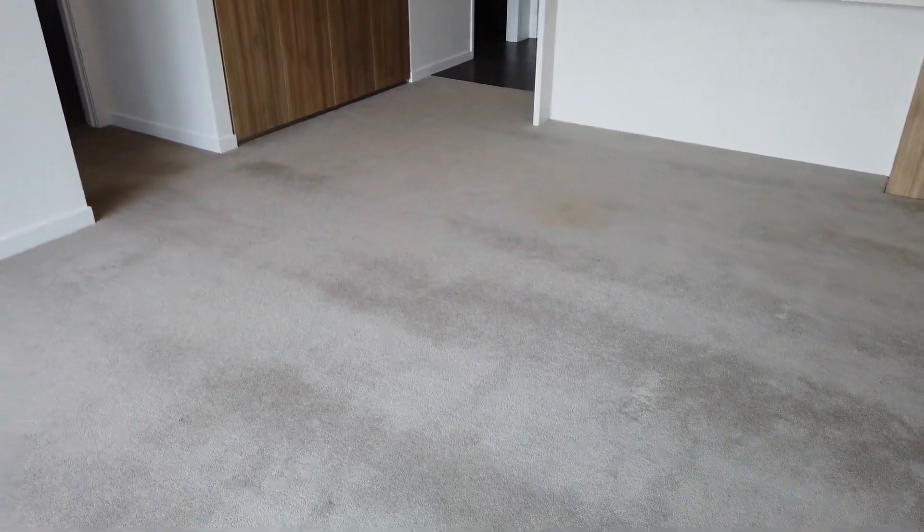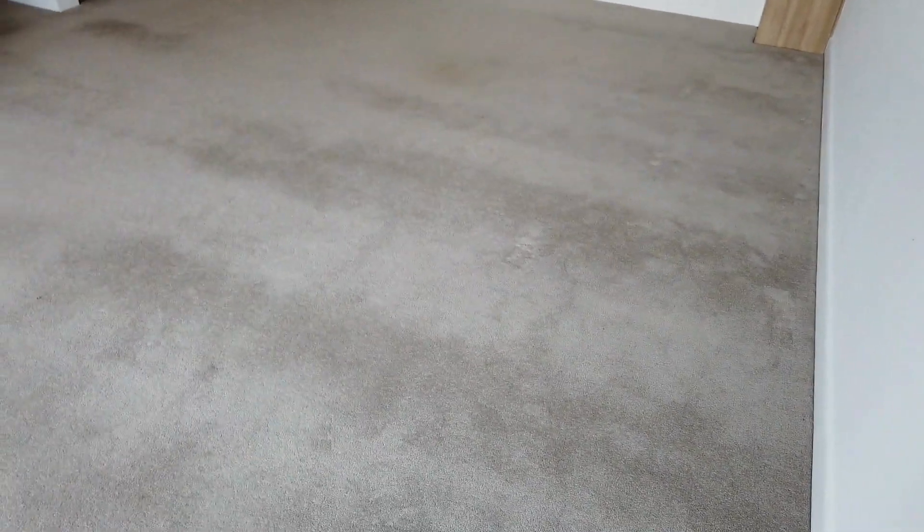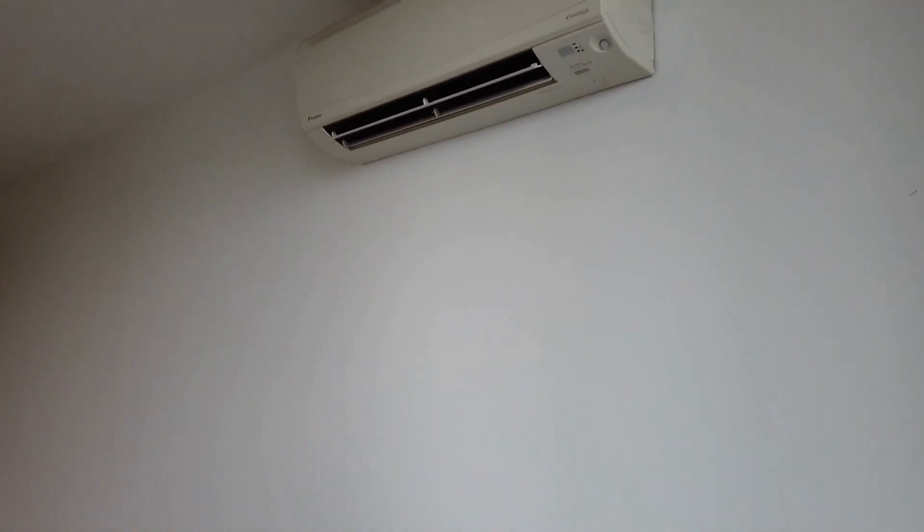Now let's start from the living area. As we can see here, it's a good-sized living with carpet flooring. And also we have aircon for heating and cooling.